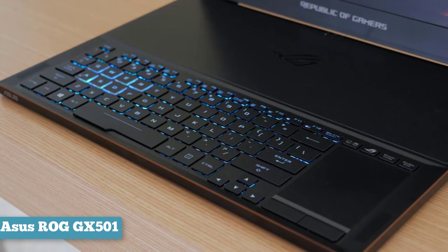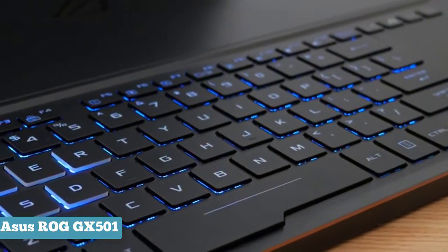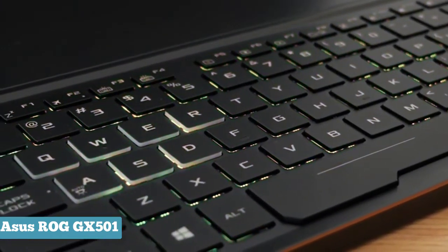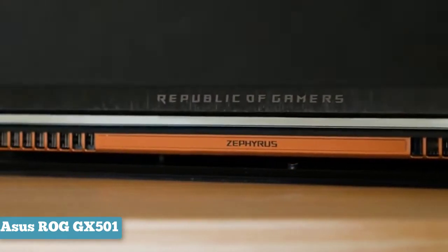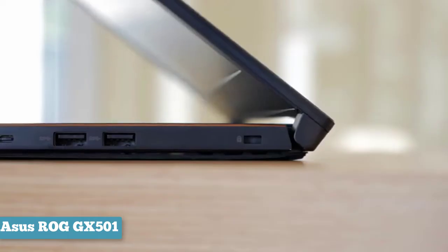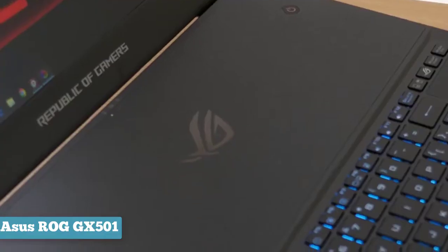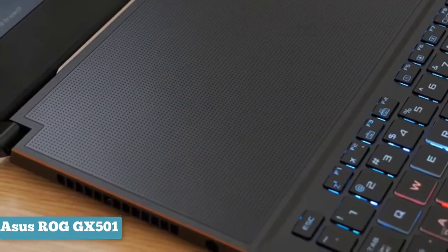Unlike most other laptops, ASUS pushed the Zephyrus keyboard and trackpad all the way to its front edge. That allowed the company to place all of its high-powered hardware — in particular the CPU and GPU — toward the back of the case, so it could all be cooled at once. The Zephyrus's 15.6-inch 1080p screen doesn't seem particularly impressive at first, especially when other gaming laptops include 4K displays, but its 120Hz refresh rate and support for NVIDIA's G-Sync technology should be appealing to gamers since it allows for smooth play no matter what frame rate you're getting.